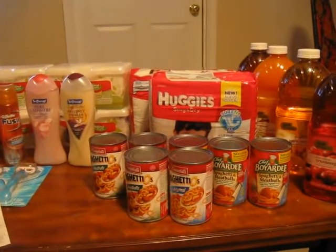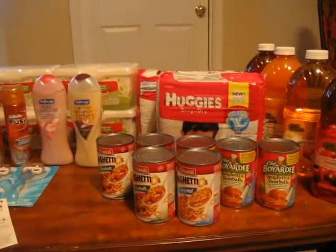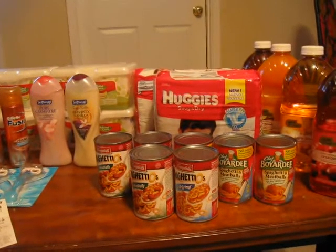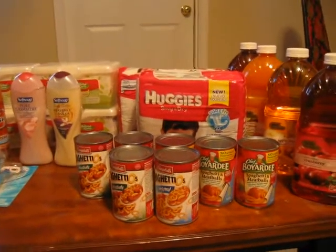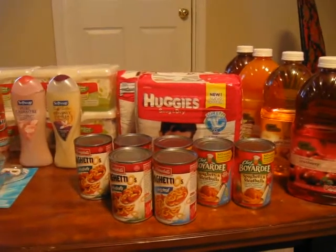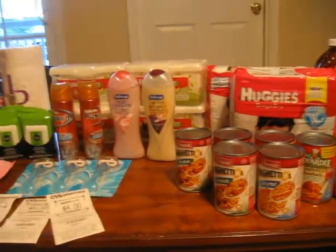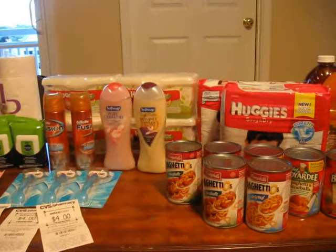I have a toddler, so I was very lucky this morning. I was supposed to get back a $10 ECB, and instead I got back a $20 ECB. I'm not complaining about that at all, but clearly someone goofed on the programming for the Huggies ECB rewards.